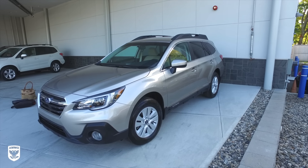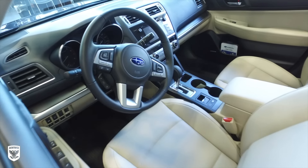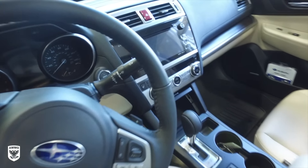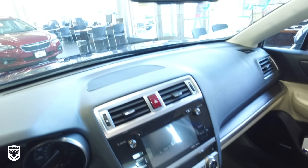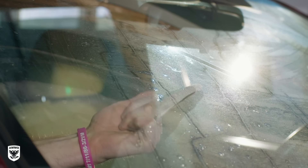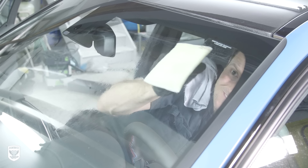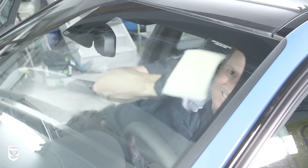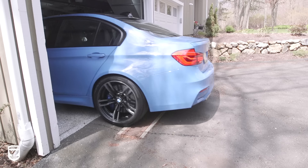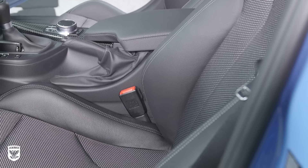Truth be told, the new car scent we've all come to love is actually a chemical smell from the materials and adhesives in the car. This smell is caused by the release of VOCs — outgassing. Ironically, this is what fogs or yellows your windshield, especially on new cars. Some consumer advocates recommend keeping new cars well ventilated while driving for up to six months, especially in high-heat areas.